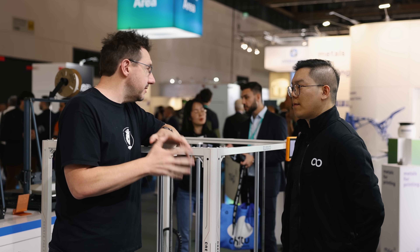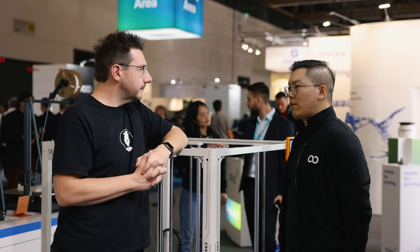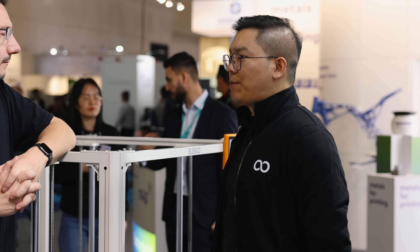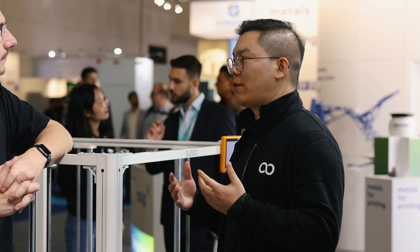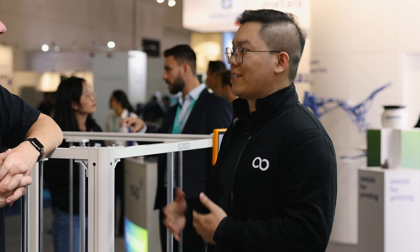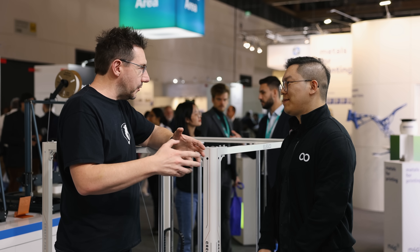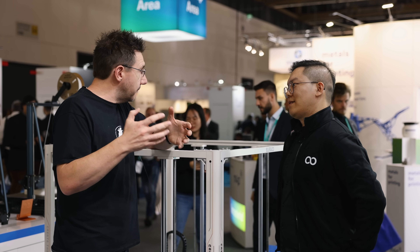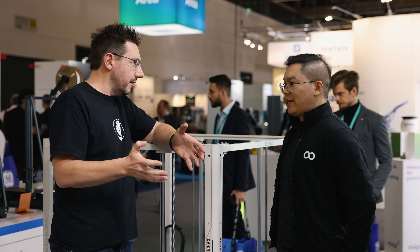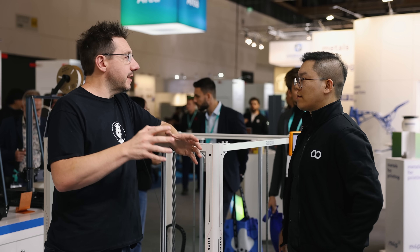How long has the Orange Storm Giga been in development at Elegoo? We started this project over one year ago. We received lots of customer emails asking for big build volume printers, and we felt it was the right time for Elegoo to build a much bigger printer. These are customers who already have the Neptune 3 and Neptune 4 Max — very large 3D printers — and they want something even larger.